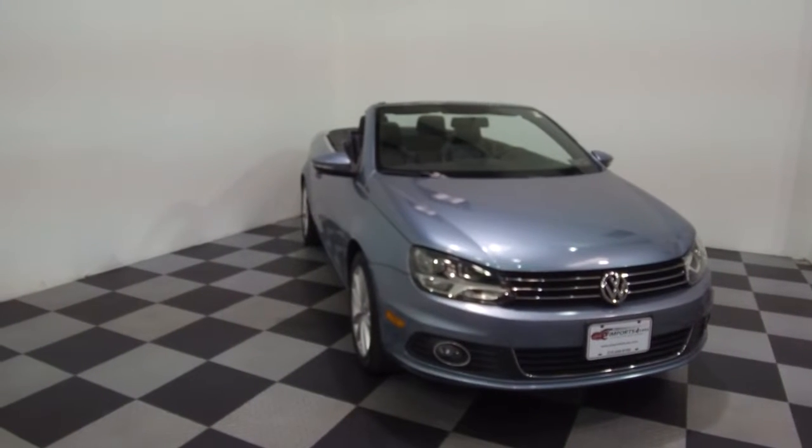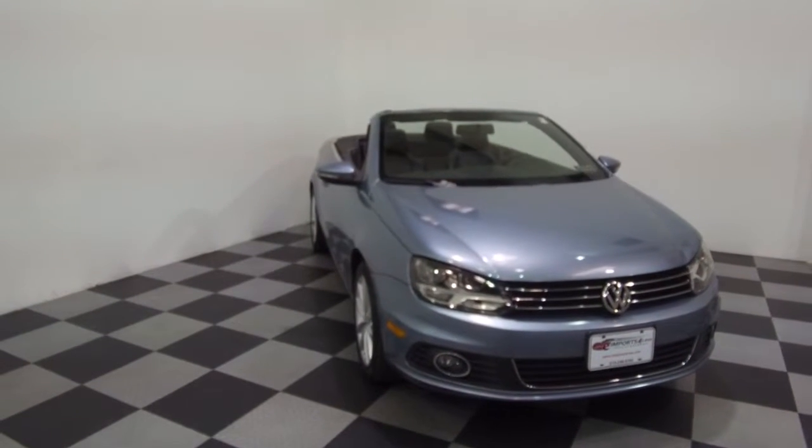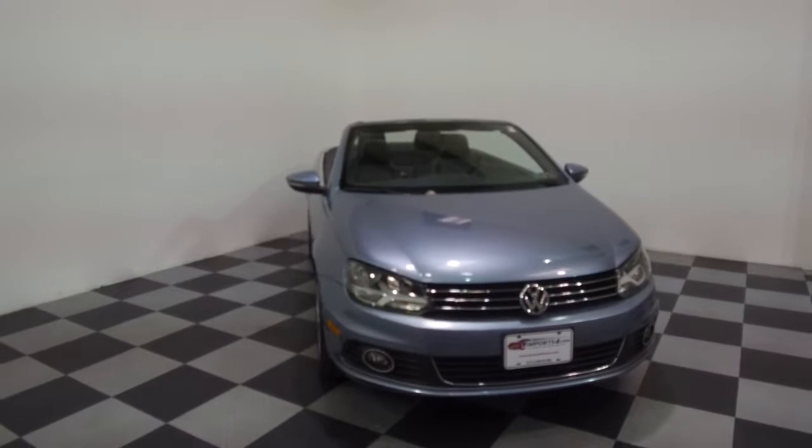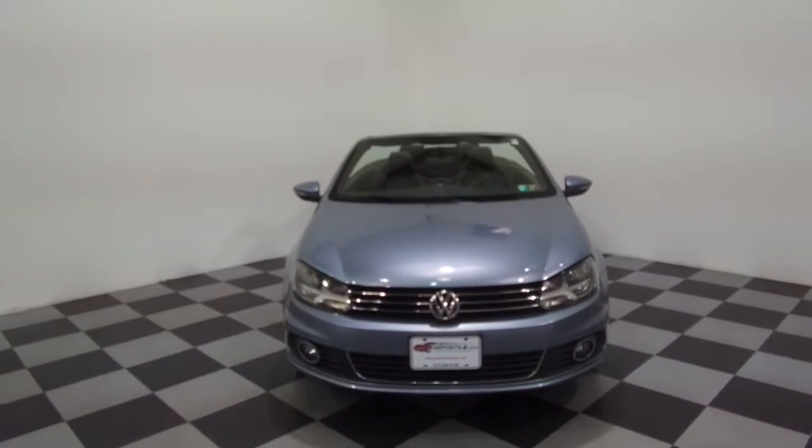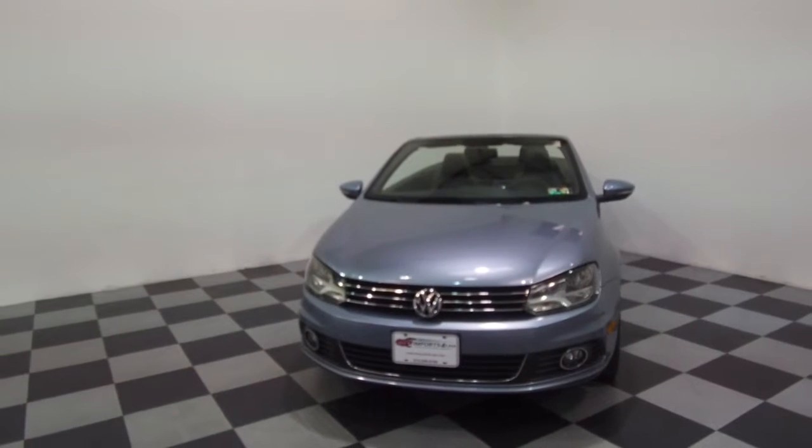Hey, we're here today at E-Imports for Less, talking about a recent addition to our inventory. This here is a 2012 Volkswagen EOS convertible, metallic light blue on the exterior with a black interior, and it currently has 95,000 miles on it.